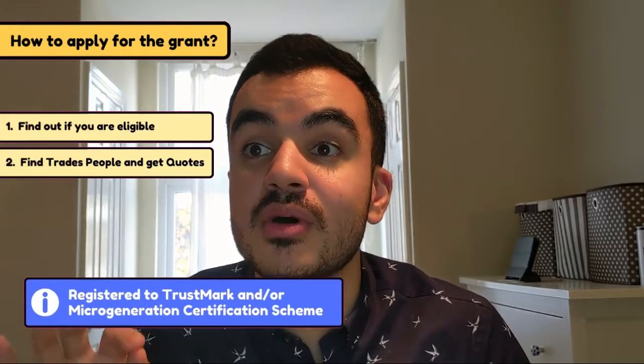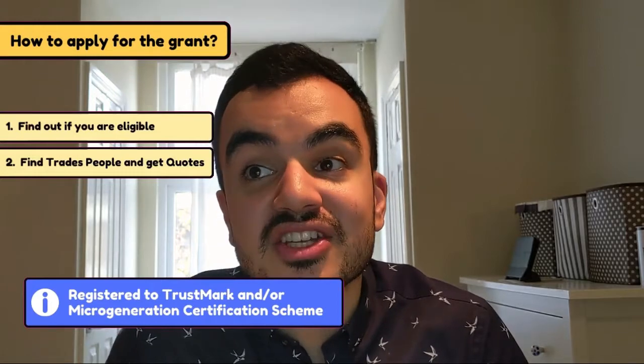Step two is to find tradespeople to carry out the work. These tradespeople must be registered under the TrustMark and/or Microgeneration Certification Scheme. The Simple Energy Advice website also has a link to help you find tradesmen within your local area. The government advises that you get at least three quotes from different trades companies to make sure you're getting the best deal. I'd also suggest getting a couple of quotes outside the scheme, just in case some tradespeople inflate their prices under this scheme.